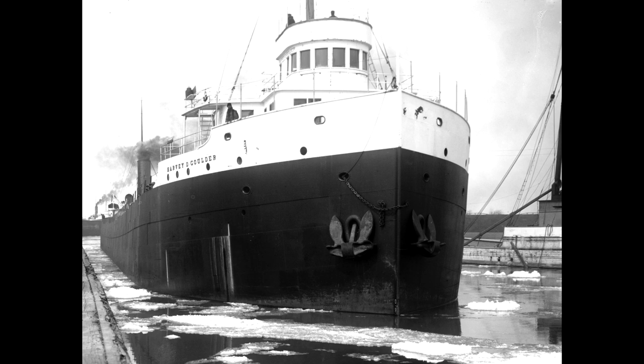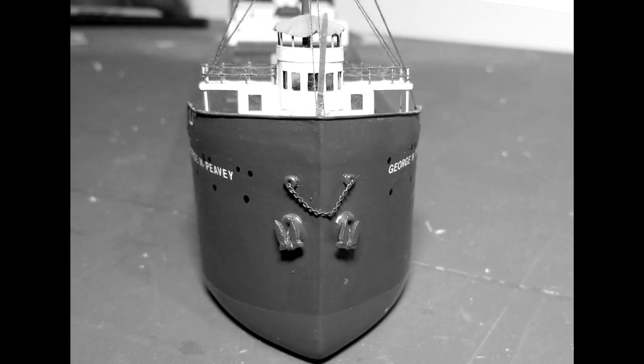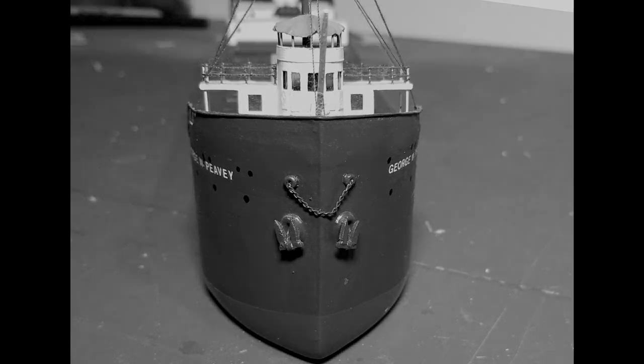Thus, now you know that these chains draped across the bow of these lake boats were not just for decoration. But they still look cool on my model boats.